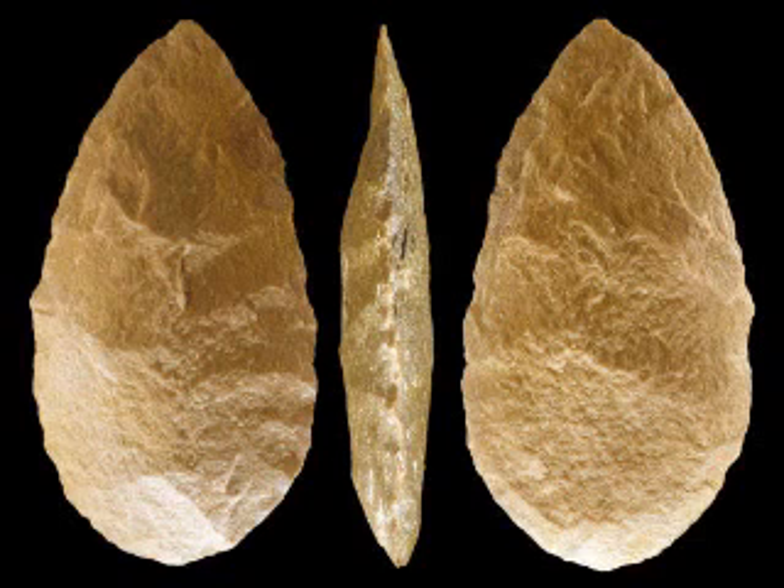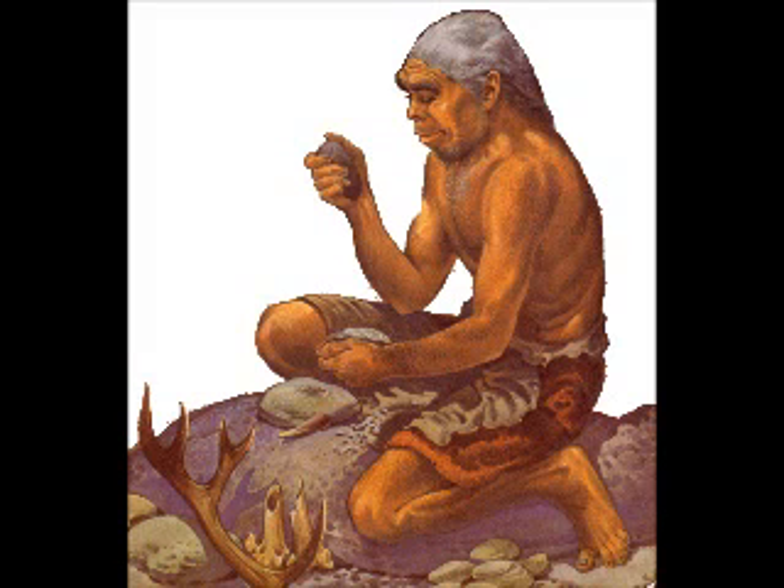Homo ergaster, another Homo sapien ancestor, developed the Acheulean, which is thought to have originated in the earlier Oldowan technology. It was the dominant technology for the vast majority of human history, starting more than 1 million years ago. These oval and pear-shaped hand axes have been found over a wide area, and some examples attained a very high level of sophistication, suggesting that the roots of human art, economy, and social organization arose as a result of their development. The earliest accepted examples of the type come from the West Turkana region of Kenya.